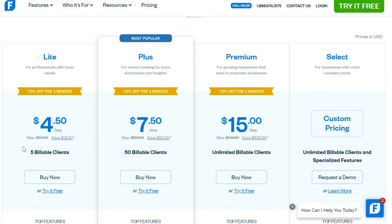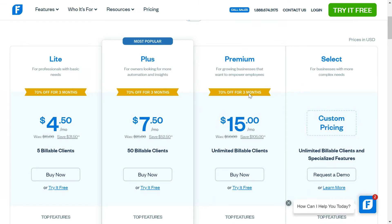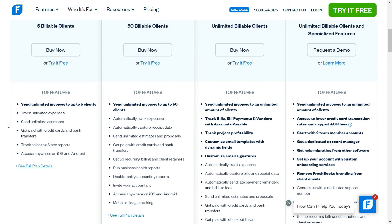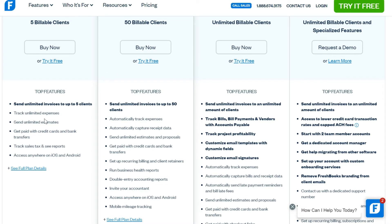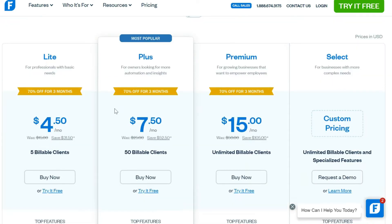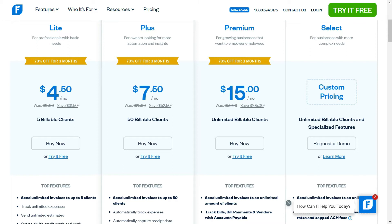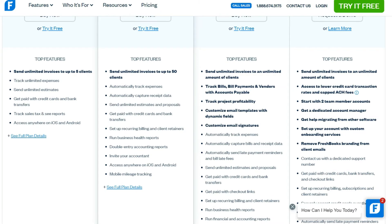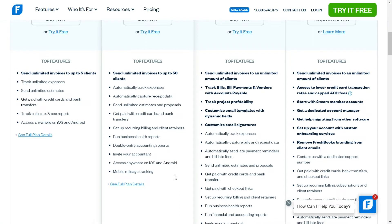In terms of pricing, FreshBooks has four packages: Lite, Plus, Premium, and a customized plan. For small businesses, you would likely decide between Lite and Plus — the most popular being Plus. The Lite package starts at less than five dollars a month but restricts you to sending invoices to five clients only, with limited automation. The Plus package, at seven dollars fifty a month, lets you send unlimited invoices to 50 clients, automatically track expenses, capture receipts, get paid through credit cards and banks, set up recurring billing and client reminders, and run business health reports. Check out the link in the description.